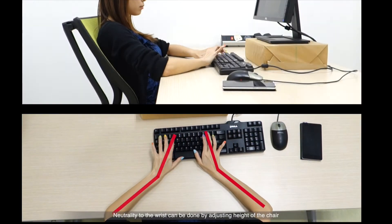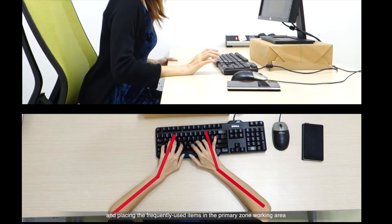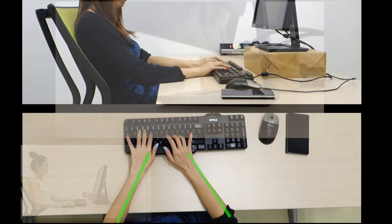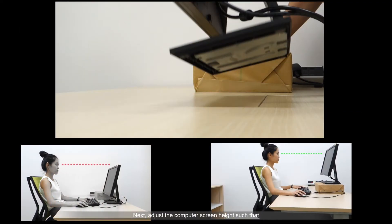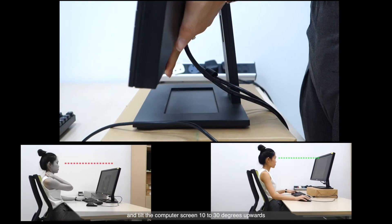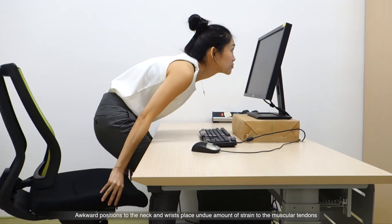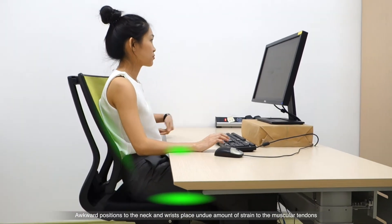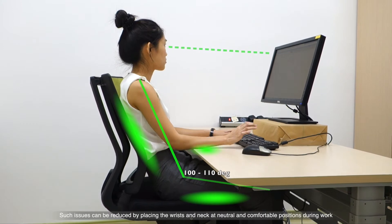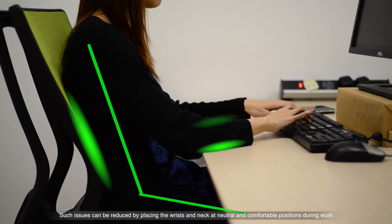Neutrality to the wrist can be done by adjusting the height of the chair, tucking the elbows closer to the body, and placing the frequently used items in the primary working zone. Next, adjust the computer screen height such that the top half of the screen is at eye level, and tilt the computer screen 10 to 30 degrees upwards. Awkward positions to the neck and wrists place undue amounts of strain to the muscular tendons, giving rise to neck ache and joint pain. Such issues can be reduced by placing the wrist and neck in neutral and comfortable positions during work.